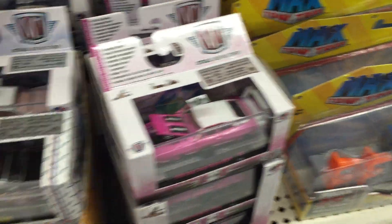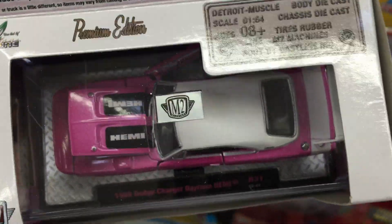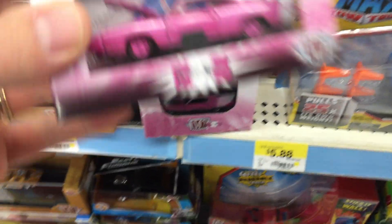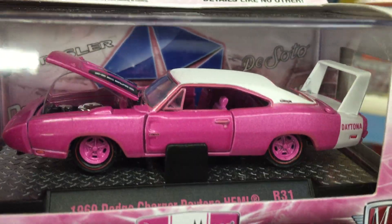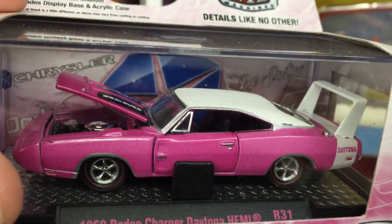Check this out. It's a nice little charger — Hemi. Look at this. I just found this one. This is the chase piece. See the pink interior? And the pink wheels with the pink interior. This one has the black interior.